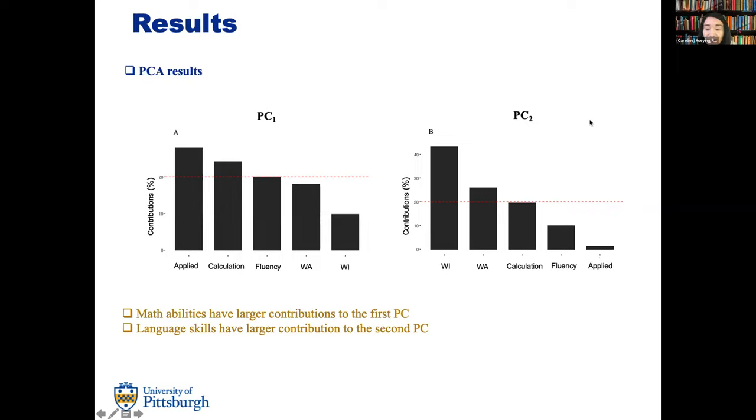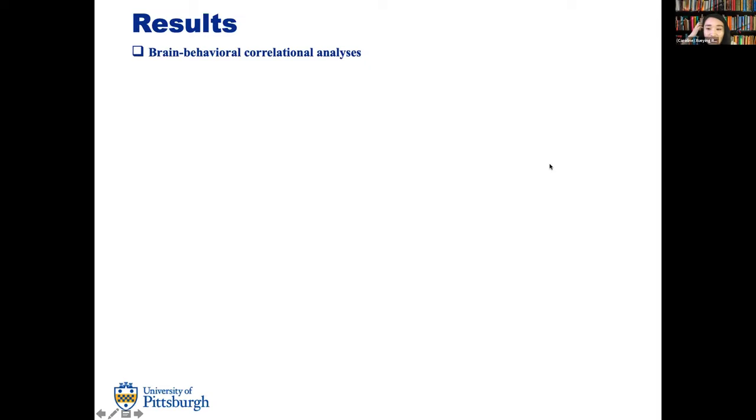Here are the PCA results. We obtained two principal components. The x-axis shows the five measurements — applied problems, calculation, math fluency, word attack, and word identification — and the y-axis shows their contributions. The red dashed line indicates the expected average contribution of 20% per variable since there are five measurements. Math abilities have larger contributions to the first principal component, and language skills have greater contributions to the second principal component.